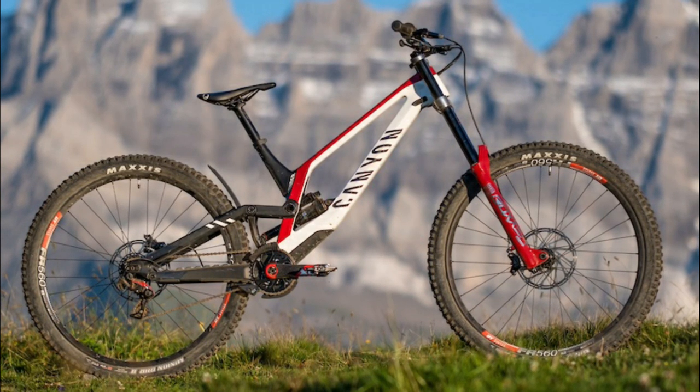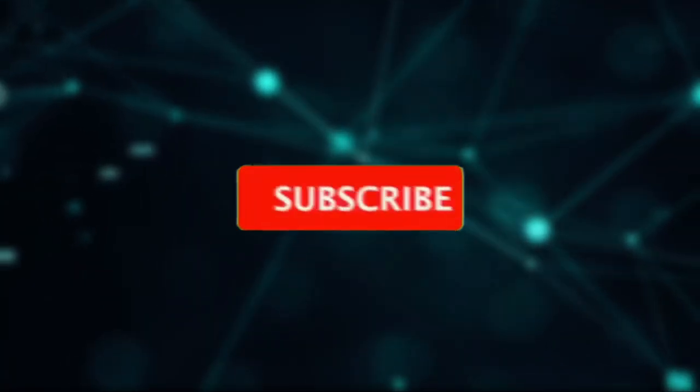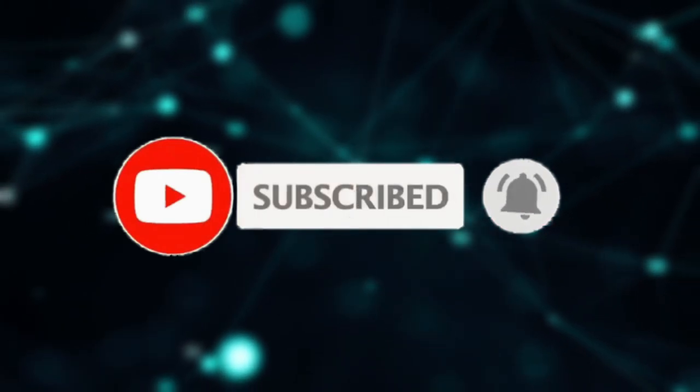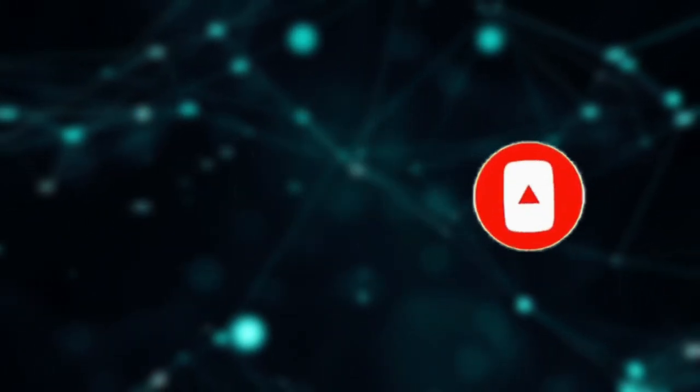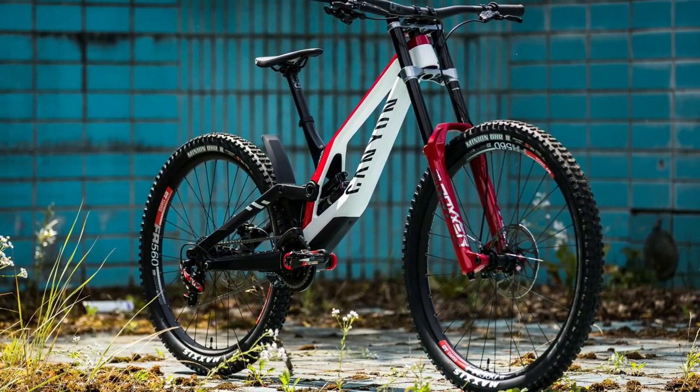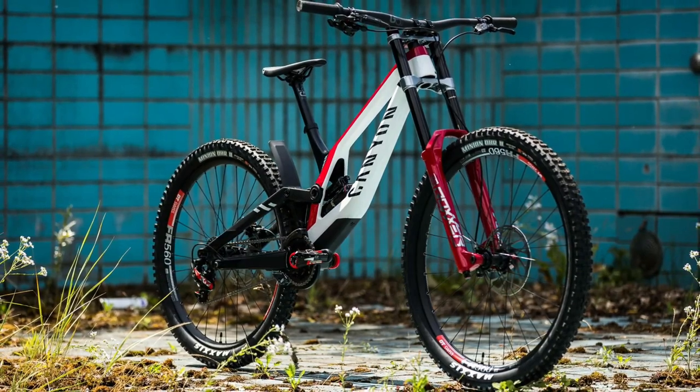Before we go further, make sure you press that little red subscribe button and subscribe to our channel if you haven't done it yet, and press the bell icon to get notified every time we drop a new video. So let us start the review by saying that this time Canyon has taken a straight hit at making something more slender, lighter, faster, and with highly increased control.